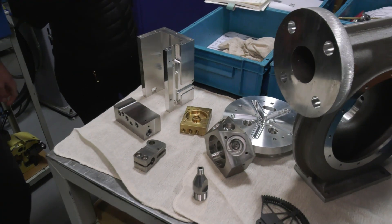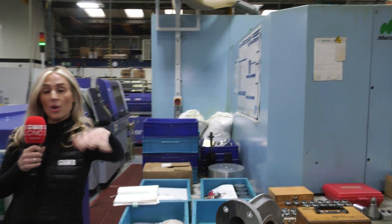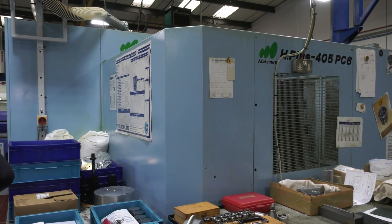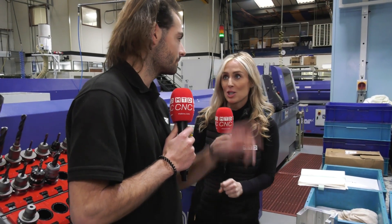Just going back to the Matsura - 24 faces at a time, six pallets. But what really excites him is his 240 tools on this. He said there are basically parts going on that table hitting the spindle constantly running, and that adds to that recurring theme of speed and automation.